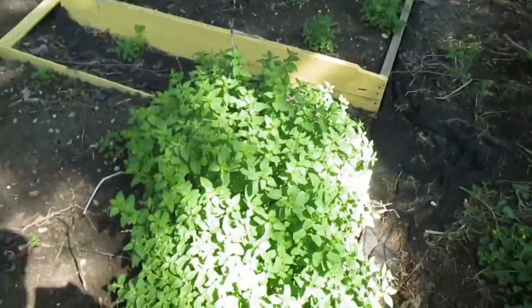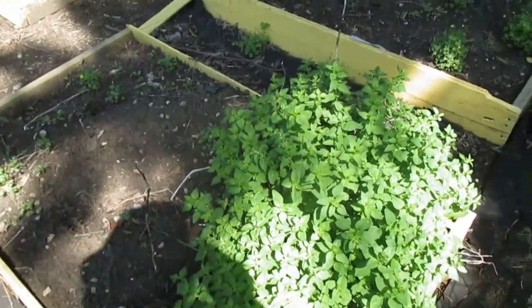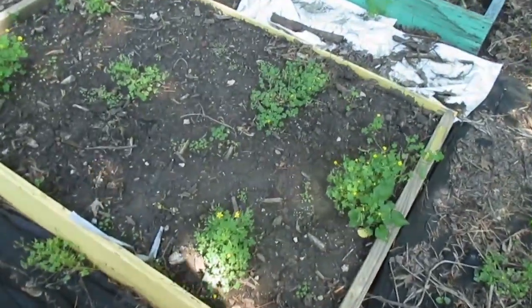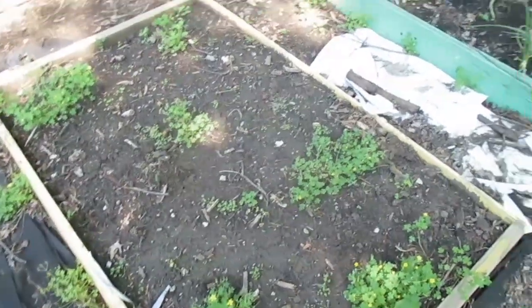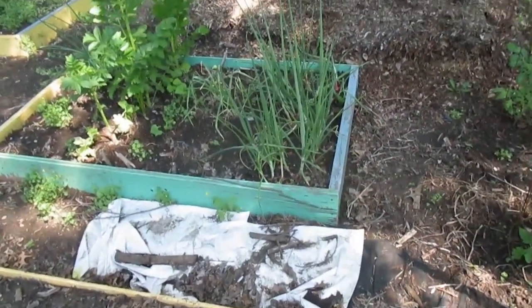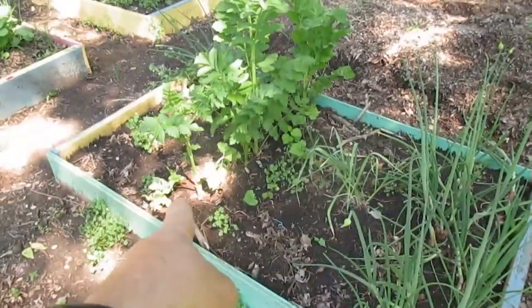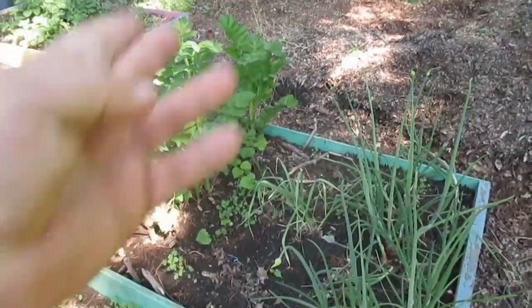Now this oregano overwintered and it's just taken over this plot. I haven't done anything to this one, and this needs to be dug out and planted with something — that's one of my projects. And this one is actually overwintered too. I didn't do anything to this plot except add maybe that one celery there that I transplanted, but the other ones were already coming up.